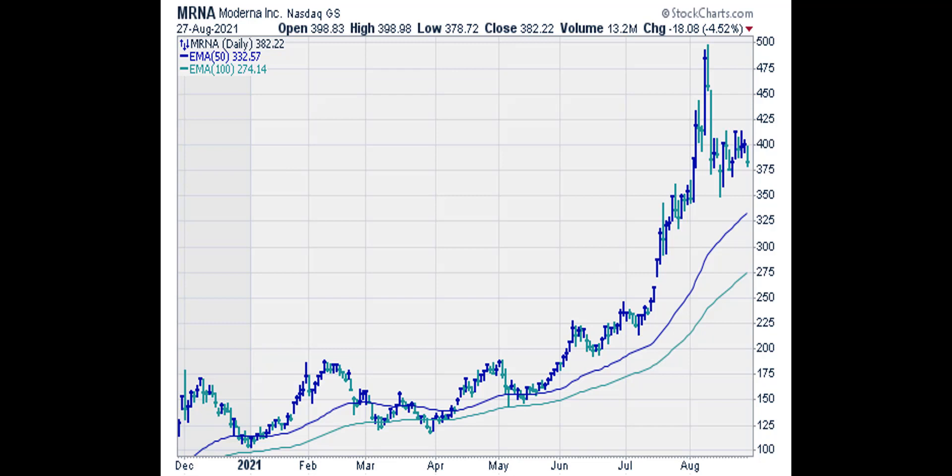Now we're going to look at the daily chart. A stock is in a bull trend on a daily basis if the 50-period or 50-day exponential moving average is above the 100-day exponential moving average. The blue line is the 50-day EMA line, and the green line is the 100-day EMA line. The blue line has been above the green line since the chart started, so the daily trend is up.